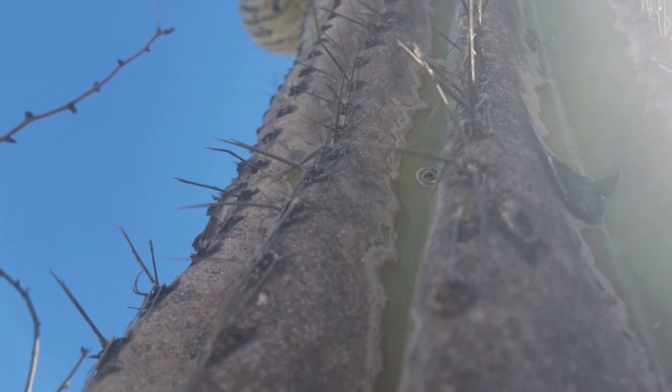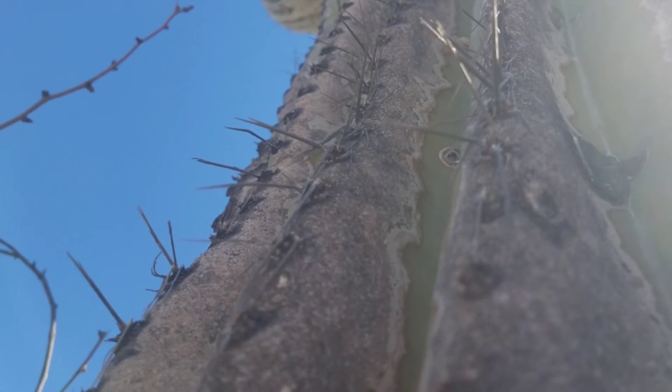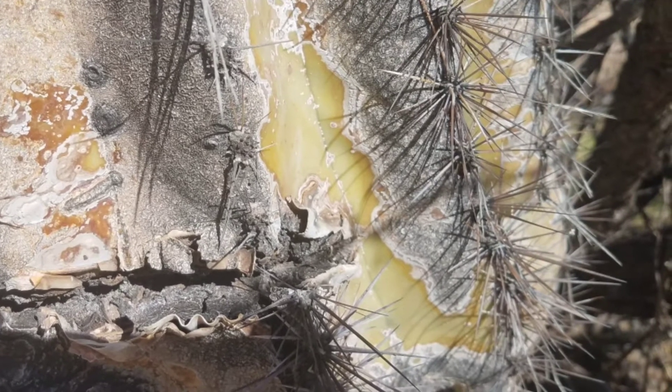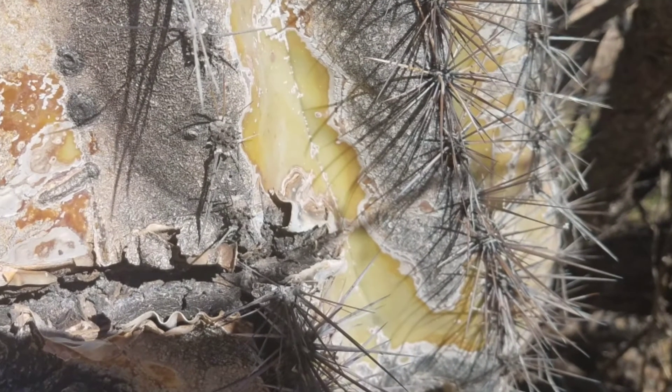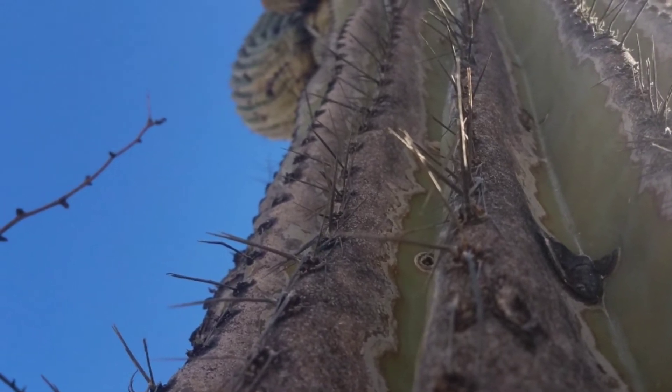The spines point downward, making it easier to direct rainwater into the depressions in the cactus. They also help cool the cactus itself, and they sure keep me away from it.